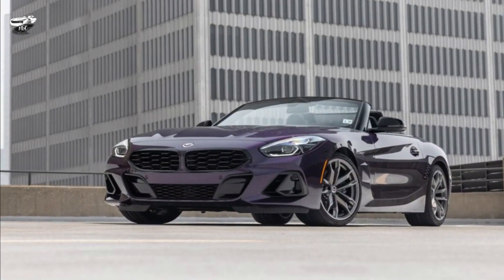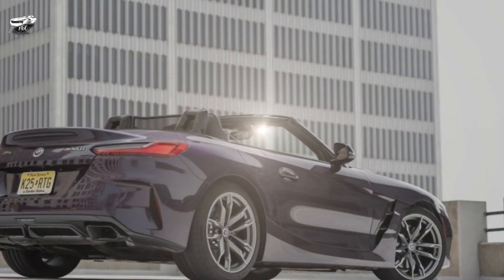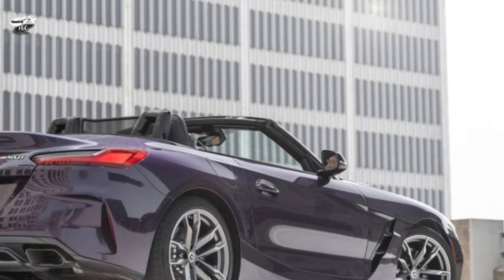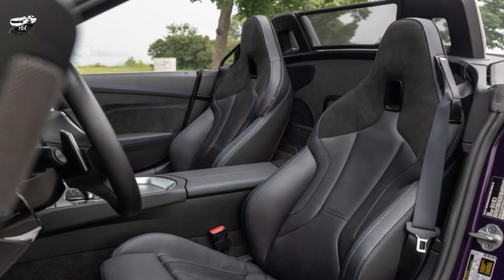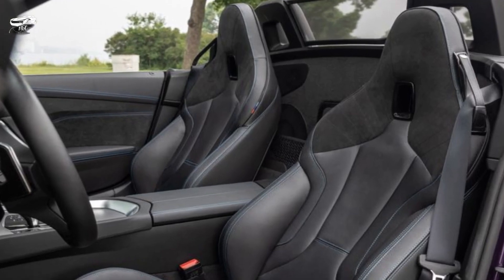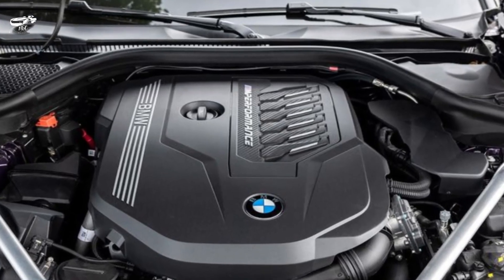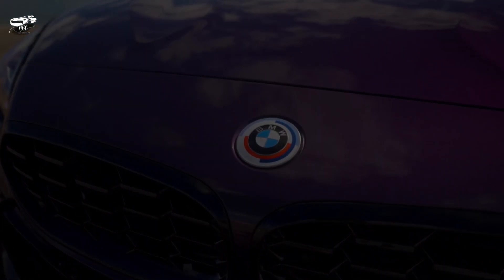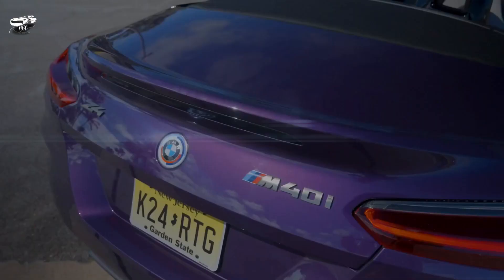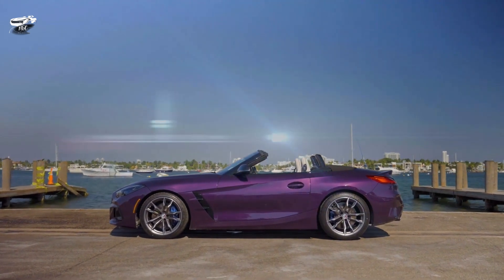Short review. A less serious drop-top companion to the Toyota Supra, the 2024 BMW Z4 delivers similar performance but with a sunshine-friendly touch. The two-seater Bimmer Roadster shares a platform with Toyota's acclaimed sports car, but is different. It's powered by your choice of turbocharged BMW engine, either a 255-horsepower inline-4 or 382-horsepower inline-6, the same as the Supra, and only comes with rear-wheel drive and an 8-speed automatic.